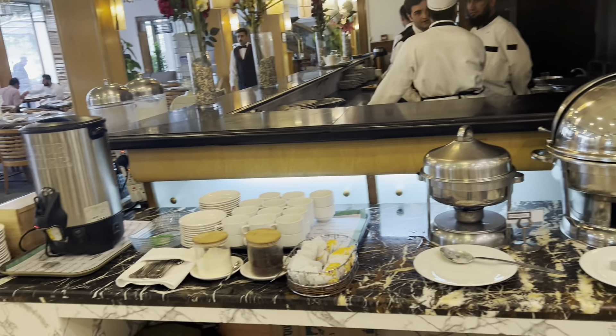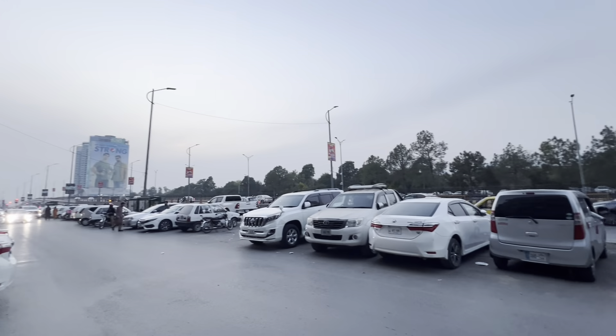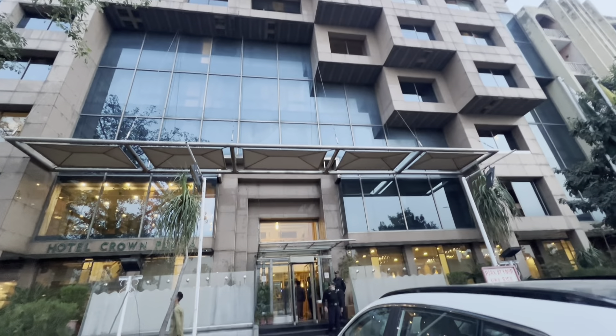All in all, I think it's a very comfortable hotel. You can stay with your family very comfortably. It costs around $75 with breakfast.